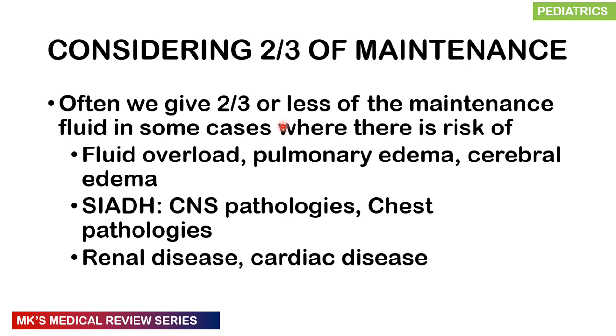In some cases we give only two-thirds of maintenance fluid or less — when there is a risk of fluid overload, pulmonary edema, or cerebral edema. Fluids should also be restricted when suspecting syndrome of inappropriate ADH secretion (SIADH), which is seen in CNS pathology like meningitis, chest pathology like pneumonia, renal disease, and cardiac disease. In cardiac disease such as heart failure, restrict fluids even further.